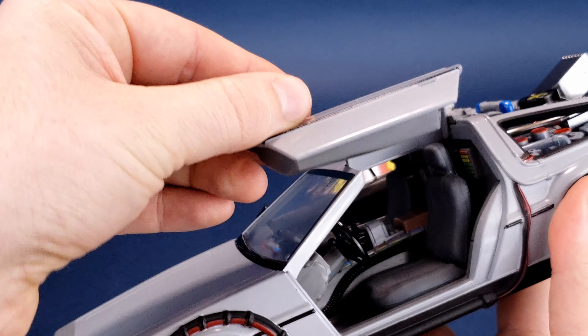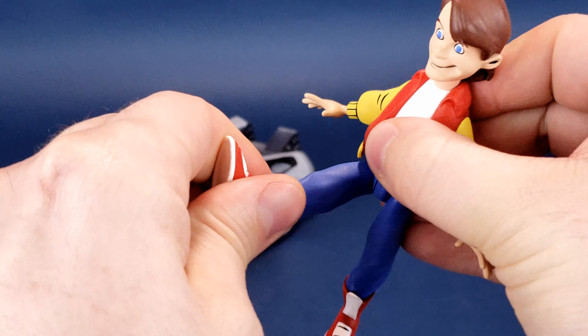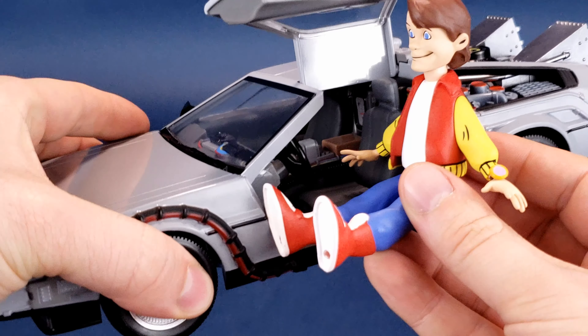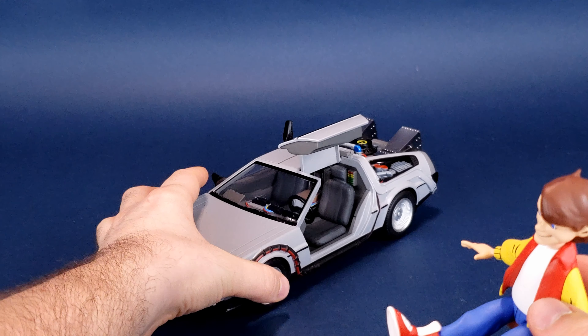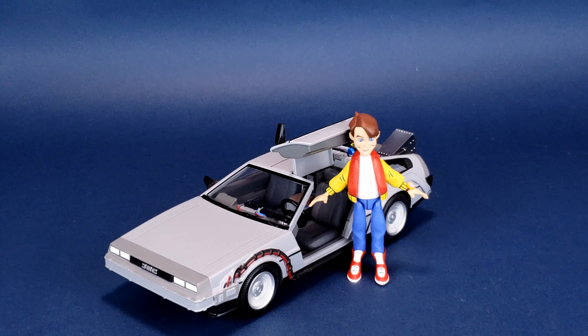We'll open up the gull-wing door on this side of the DeLorean and take animated Marty McFly — he's a little limited when it comes to articulation, we'll talk about that in a second. We'll get him as flat as we can in the seating position. He doesn't quite fit inside, but he fits a lot better than the movie Marty McFly. He needs to be just a little bit smaller. I'm going to display Marty McFly probably next to the DeLorean — you can imagine he'd fit inside. Until we get a movie DeLorean that fits these figures properly, this is probably the pairing I'll go with.